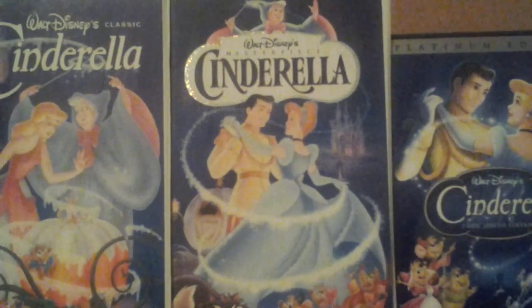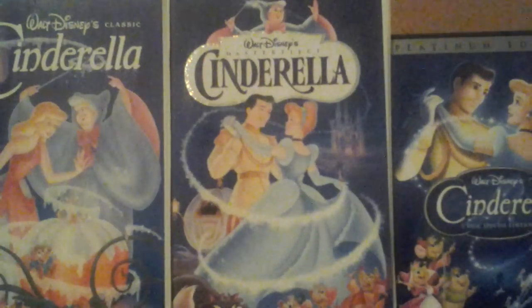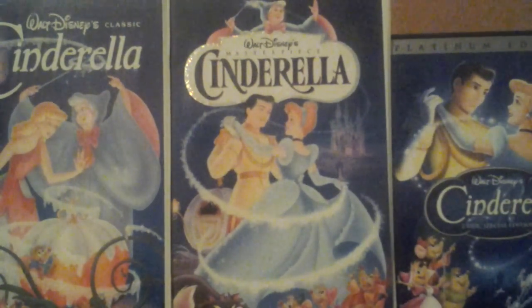On the left is the original 1988 Black Diamond Classics VHS. In the middle is the 1995 Masterpiece Collection VHS. And on the right is the 2005 Platinum Edition DVD. So let's get started, shall we?